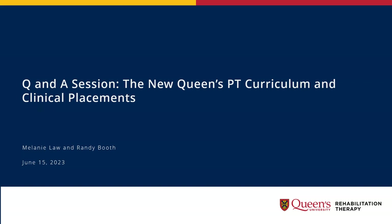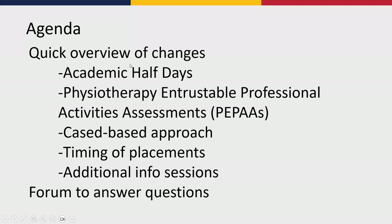What we're going to do today is go through a quick overview of some of the changes. Hopefully all of you received an email letting you know about changes in the curriculum coming up, and those few videos that gave you an overview. We're going to quickly do a high level overview of those today, then open the floor for questions. We'll try to get through that in pretty short order to leave lots of time for questions.